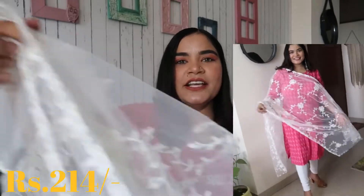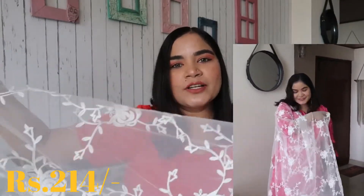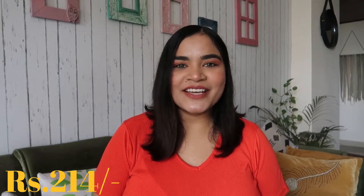This is a dupatta. If you want to purchase it, you can definitely purchase it. It is worth it according to its price, the quality is also very good, and the length is very good. So I am going to share this with you.